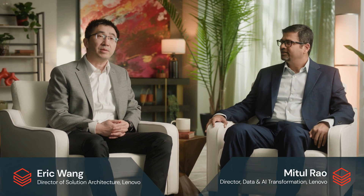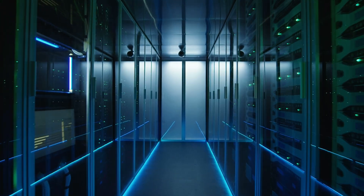Lenovo provides direct sale in about a hundred countries and services. We mainly sell three live businesses: PC, server, and mobile phones.